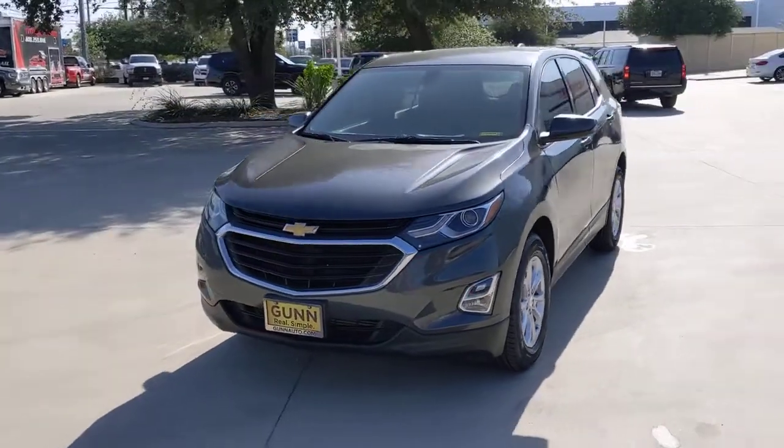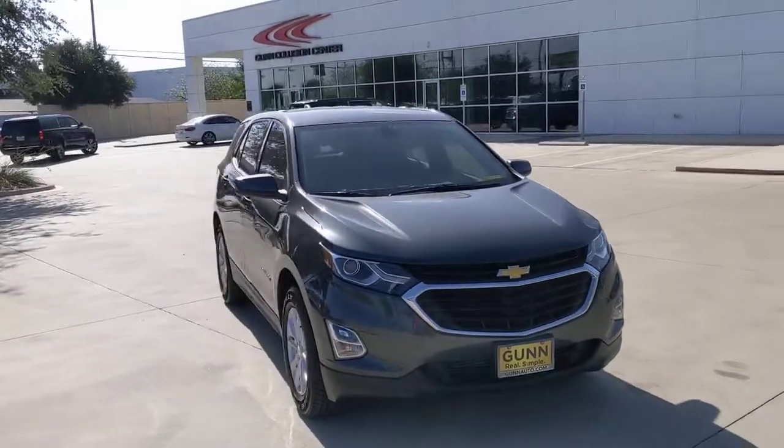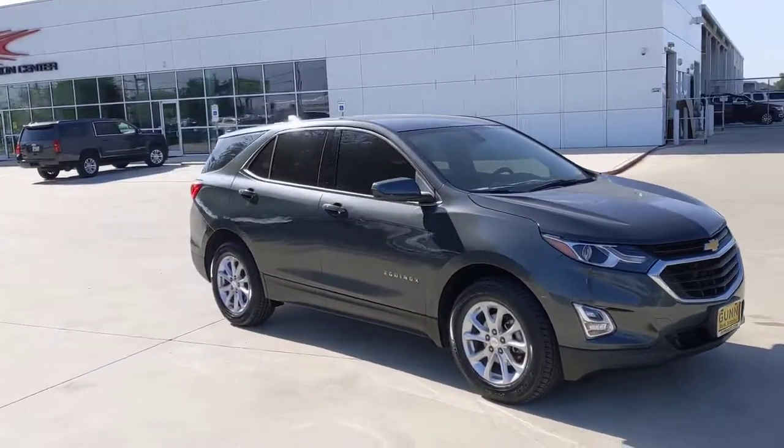Here is a wonderful 2018 Chevrolet Equinox. With less than 70,000 miles on the odometer, this vehicle provides excellent value.